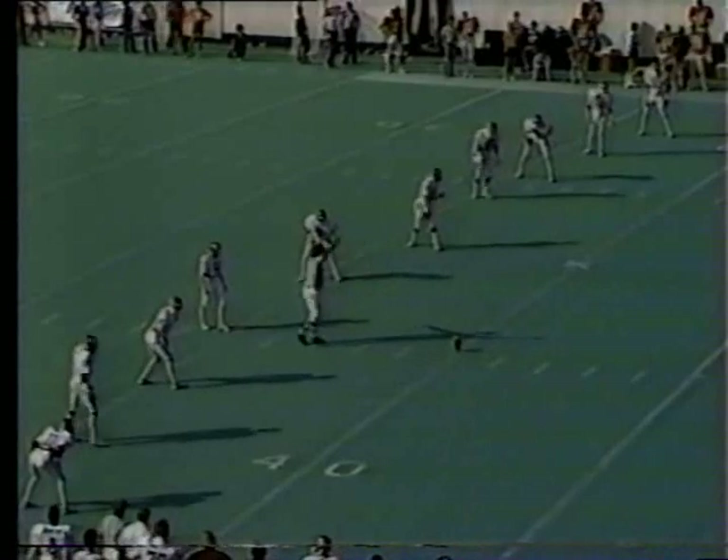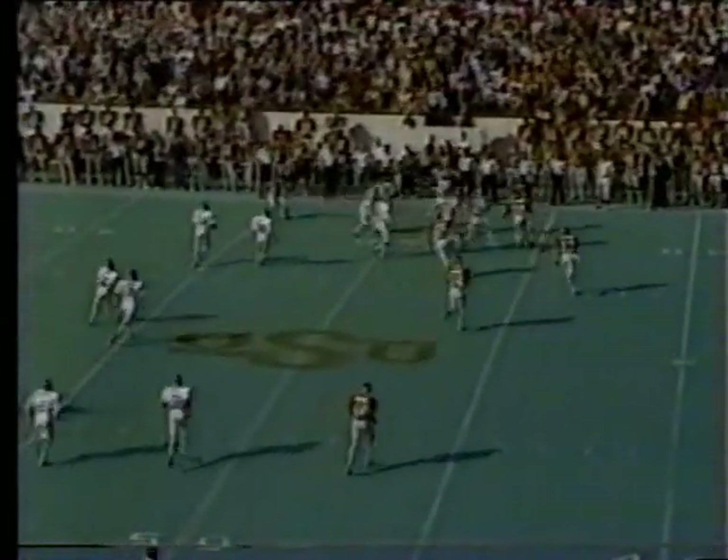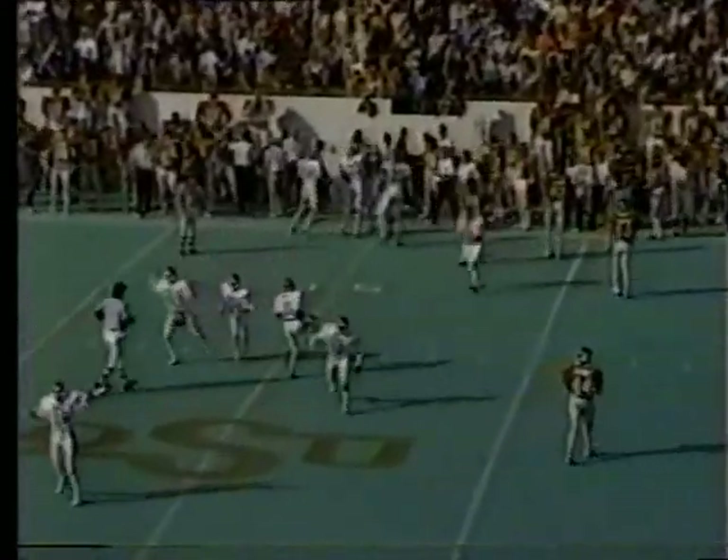A real high kick about halfway down the field. Here we go — 250 left to play in the game. Lasher approaches it. Oh, it bounces off — it looks like a State player. And Case has it. Yes, it hit him this side of the 50, so it's going to be Oklahoma's football.